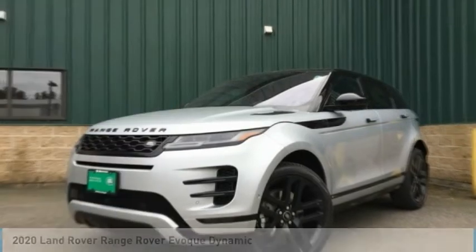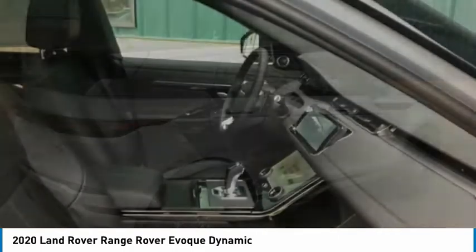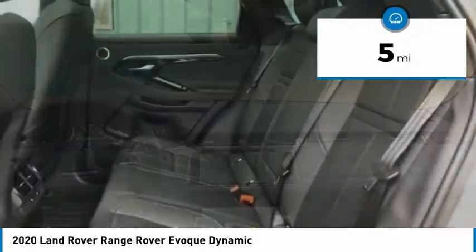Ride in the 2020 Evoke. The all-new Range Rover Evoke is the lightest and most fuel-efficient Range Rover to date, continuing our commitment to environmental sustainability. This vehicle has less than 100 miles.